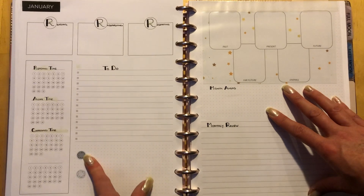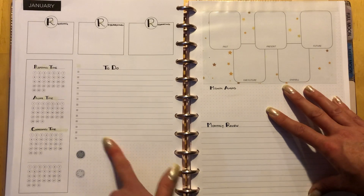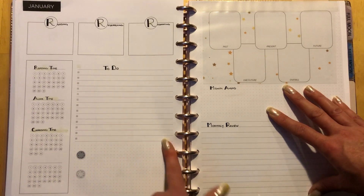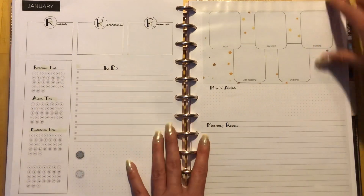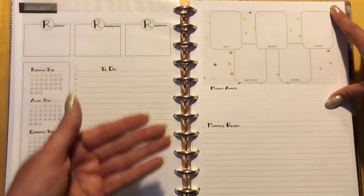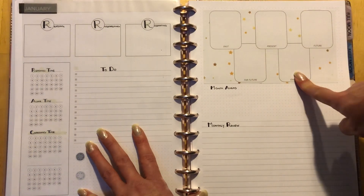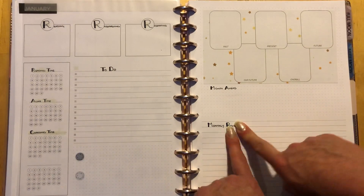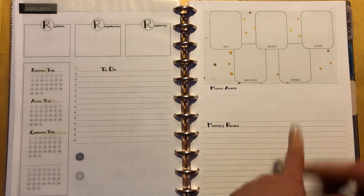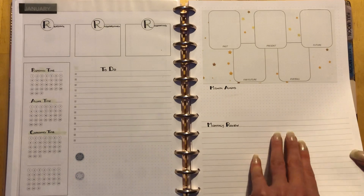Down at the bottom there's a section for the new moon and full moon where I'll write in their information for the month — the sign they're occurring in, the date, whether it's an eclipse. On the other side I'll do a month-ahead reading, just like my week-ahead reading, with past, present, future, far future, and an overall card. At the end of the month there's a monthly review section: how was my month, did I accomplish what I wanted, what do I need to take forward, what did I learn?